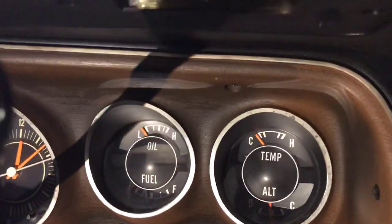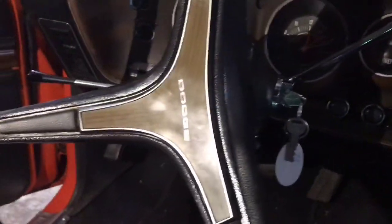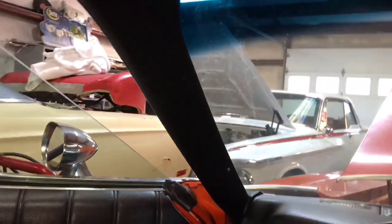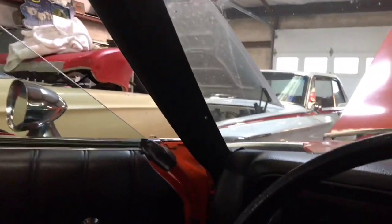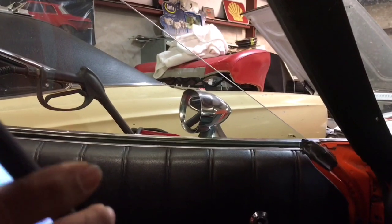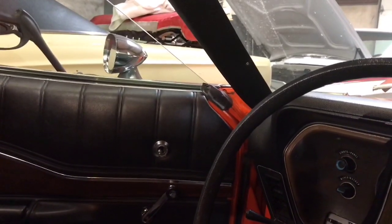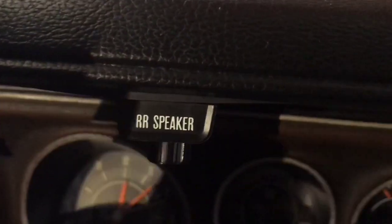That FM converter hanging under the dash is a real throwback. What a beautiful dash layout — the steering wheel, the way they made it, the gauges were easy to see. Look at how nice this car is folks. It's got chrome mirrors. Look at all the wood grain in the dash — still beautiful. The FM converter really gives you an idea — this is a time capsule for sure.